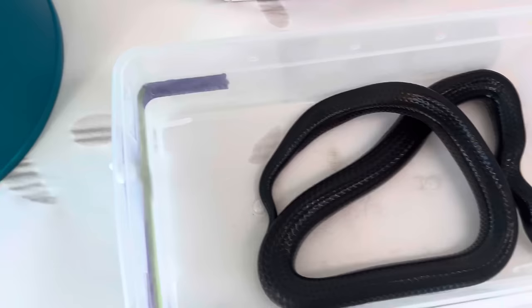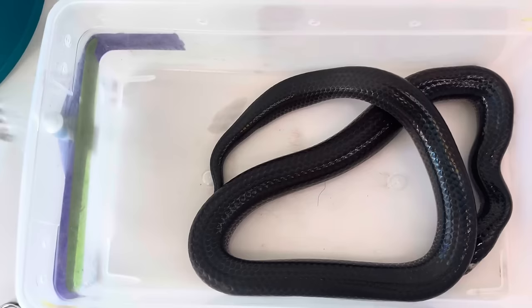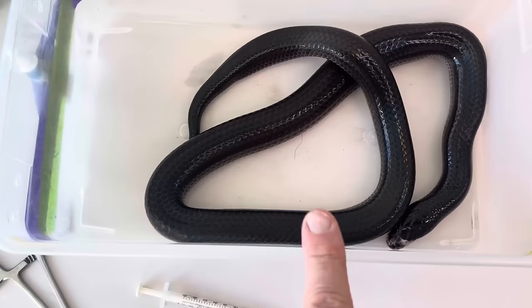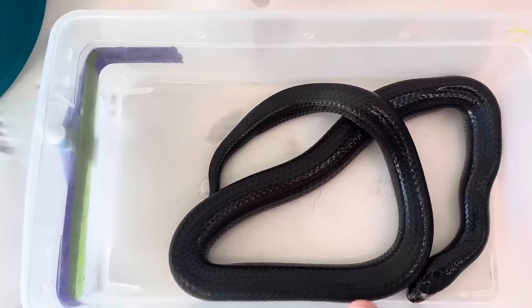Plus through feces. So make sure after you deal with this you wash your hands, because we do not want to be the host — we don't want to ingest it or put our fingers in our mouth, nose, or eyes. This is definitely something that's solvable and treatable. What we do: take the snake, and if we weigh it in pounds, divide by 2.2 — that converts pounds to kilograms. Then the dose would be 50 milligrams per kilogram.